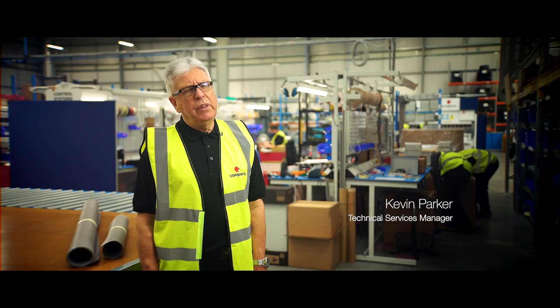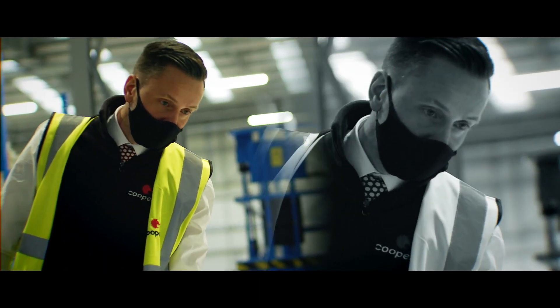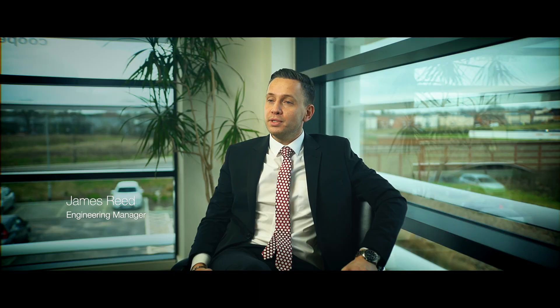Buildings cannot operate without smoke and fire control equipment. With the diverse engineering team that we have here, we will take the customer or architect's design and turn that into a reality for them.